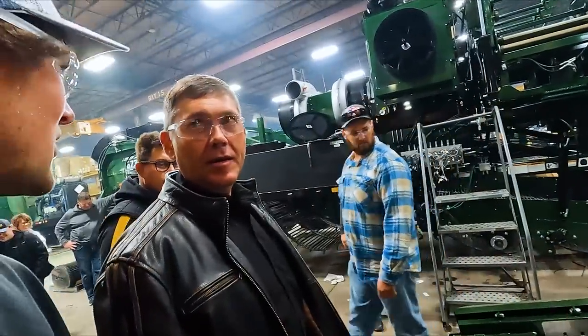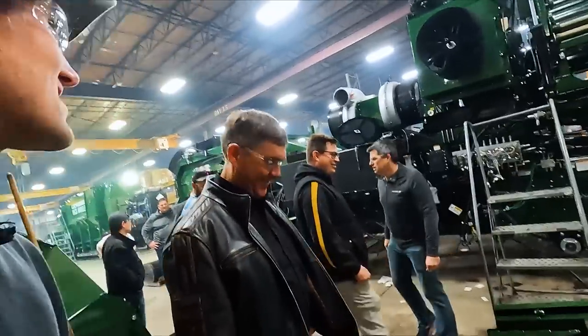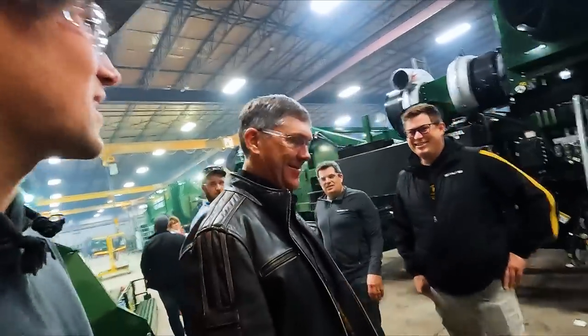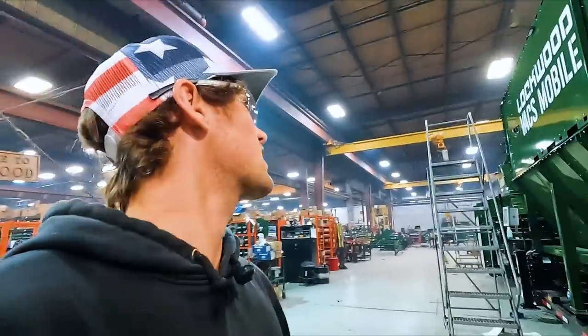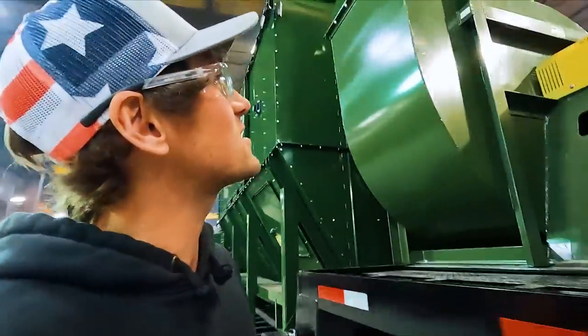It's a giant vacuum tube. I'm going to need a demo to understand that. We've got to start planting potatoes. You think that works in Chicago gumbo? Look at the size of that blower. This is where the potatoes get brought and cleaned before they put them in the warehouse.